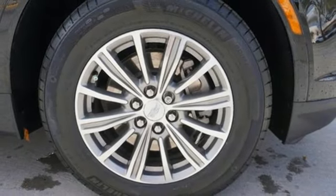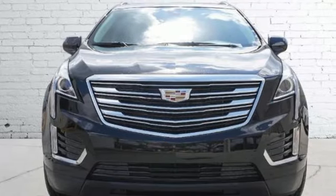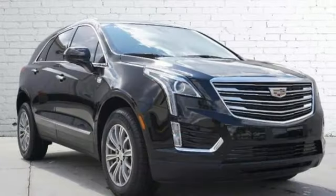Bluetooth streaming audio, Wi-Fi hotspot, dual zone climate control, front and rear parking sensors, and automatic transmission.